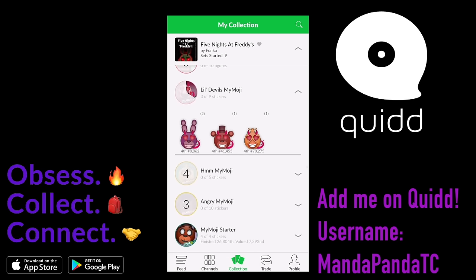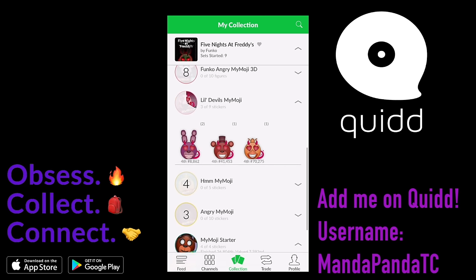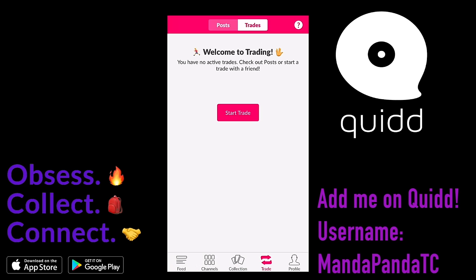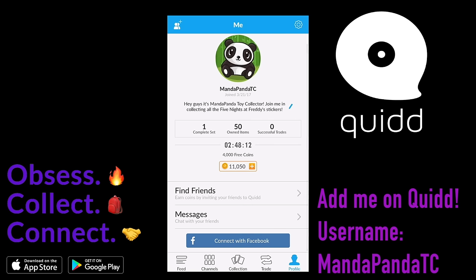I only have one collection that's complete and that's the My Emoji Starter Pack, and that one is completely done. I have tons and tons of stickers that I can trade with you guys on the trading post. All you gotta do is download the app using the link down in the description box below and add me as a friend. My username is AmandaPandaTC. I'm so excited to start trading with you guys again. Special thanks to Quid for sponsoring this Fan Custom Friday.